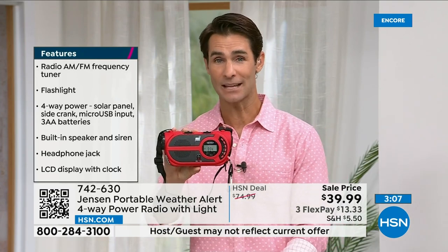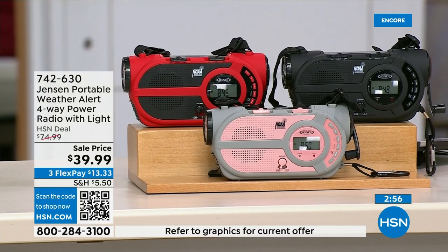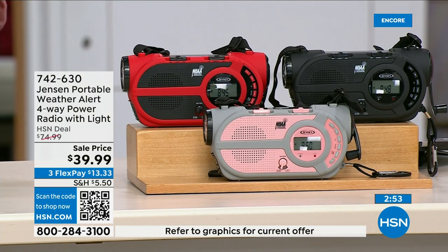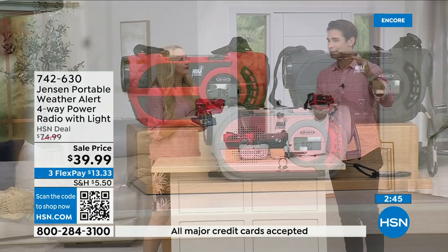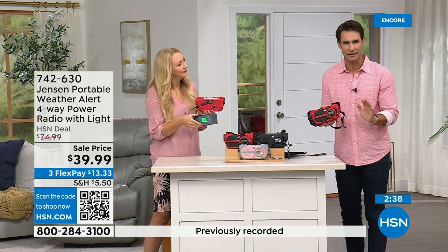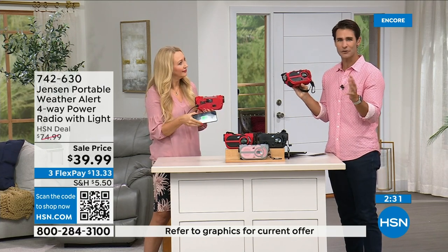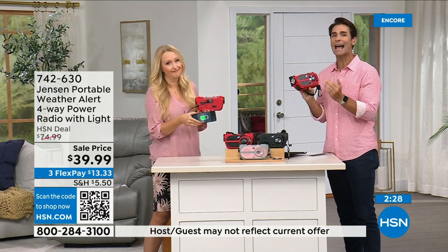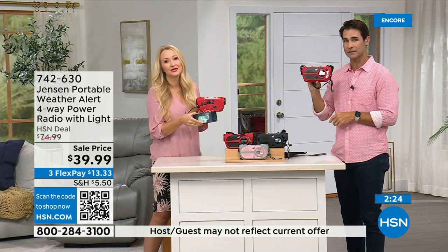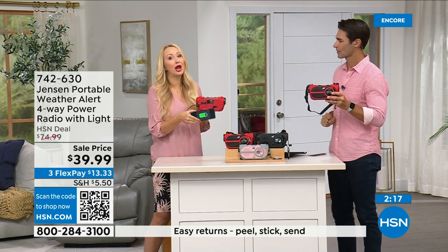Item number 742-630. Also available in black and gray and blush. This is something you need to have before you need it — if you have a preparedness kit or are putting one together, this belongs in it. Storm season used to be predictable; now it seems like it can be anywhere, all year round. Put a preparedness kit together, keep this out in the garage, take it wherever you go. $39.99, three flexible payments of $13.33.